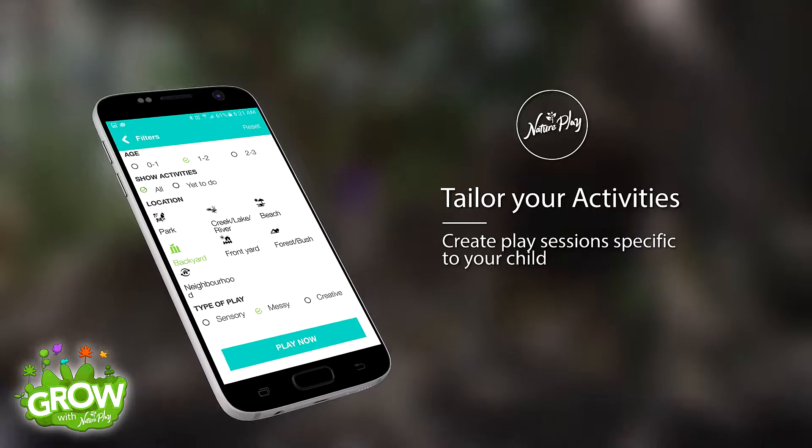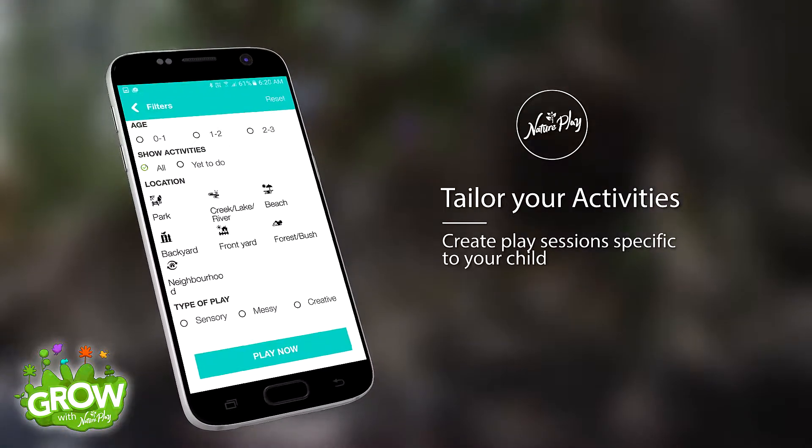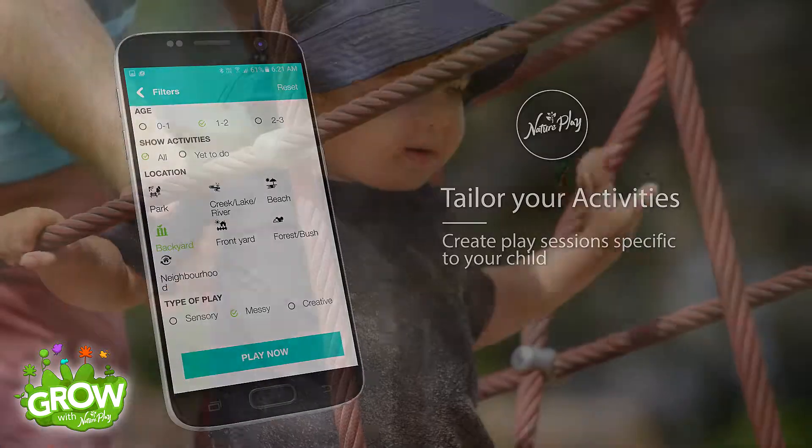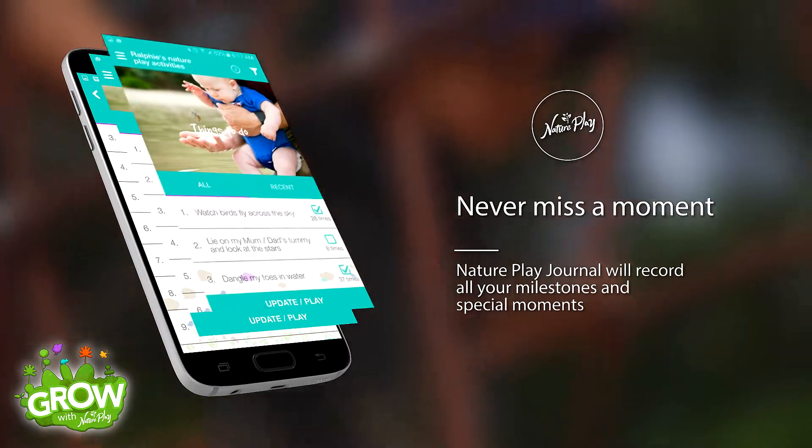Within the app you can sort or filter the activities to design play sessions that suit your child and the outdoor areas where you play. Outdoors in nature is where we'll have the best times of our lives.